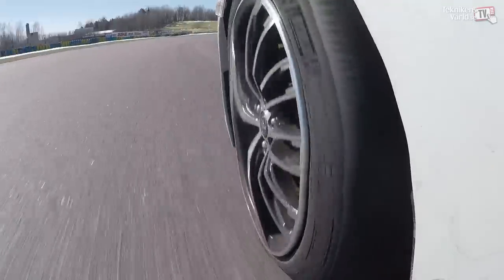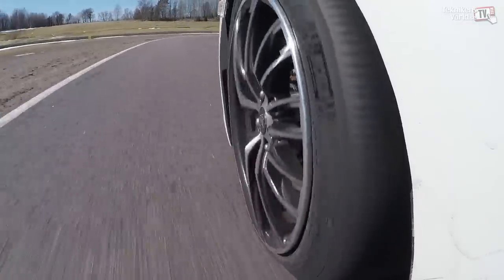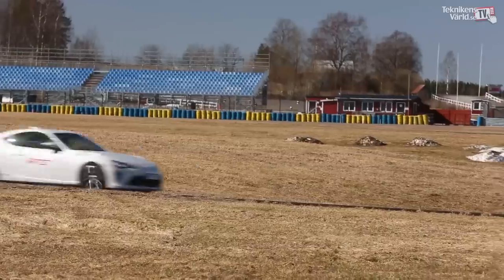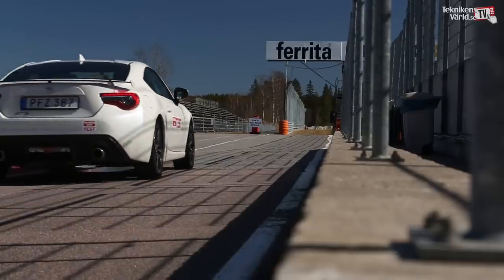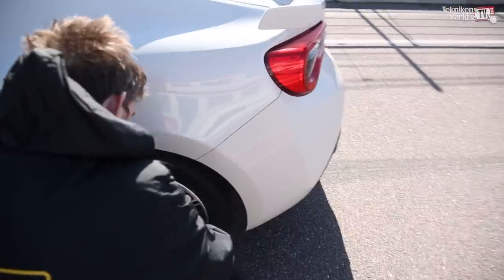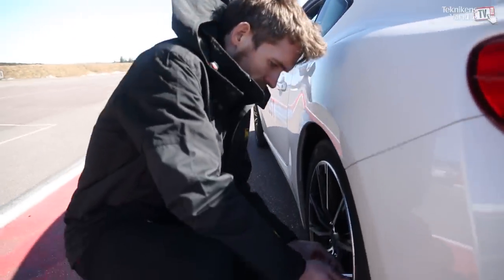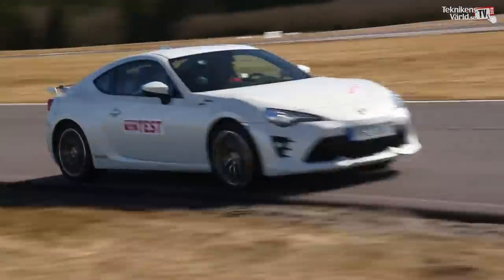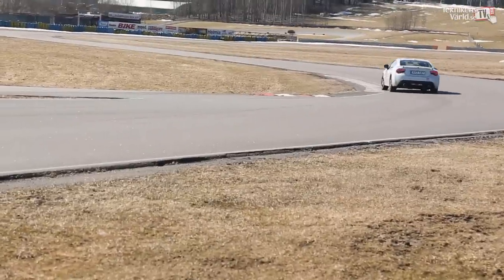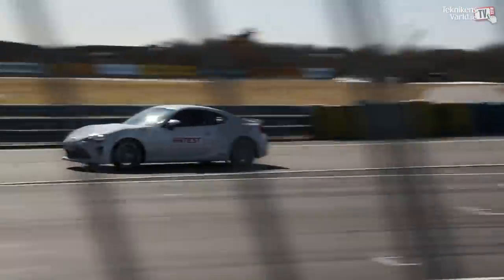During the test we managed to drop the lap times by four and a half seconds. This is a 2.5 kilometer racetrack, so four and a half seconds is massive. Furthermore, the drivability and control of the car is so much better. Equally interesting is that the comfort level on normal roads is also so much better. So all in all it's a win-win.